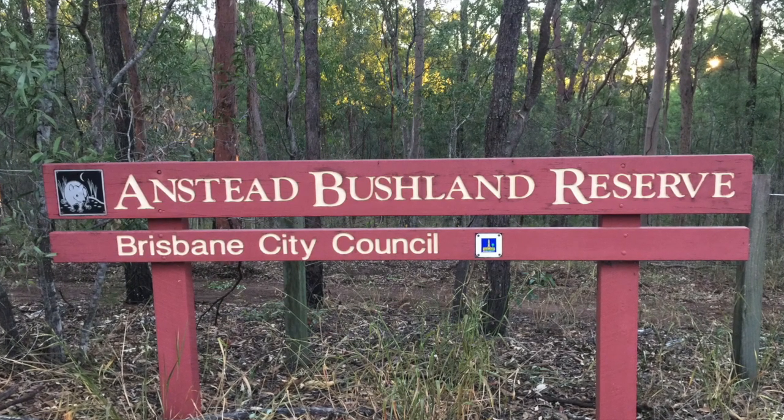Hawkesbury Road, called Ferry Road until 1962, runs from Mount Crosby Road to Mothill Road. We start at its northern end in the Anstead Bushland Reserve.